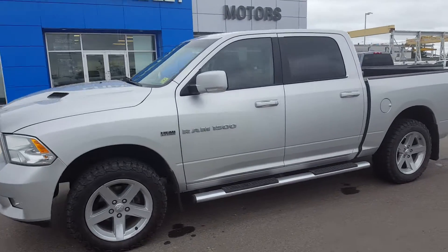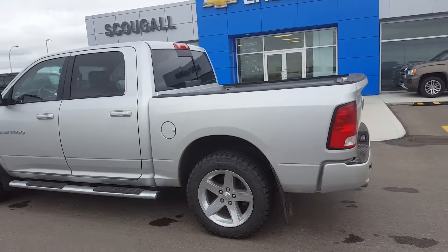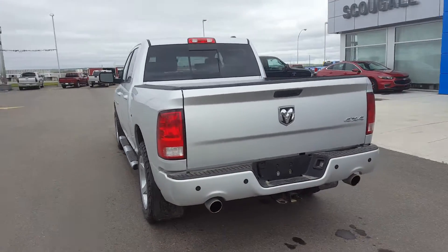Good day from Skoola Motors at Fort McLeod. Stop number 169127. We're looking at a 2011 Dodge Ram 1500 Laramie.